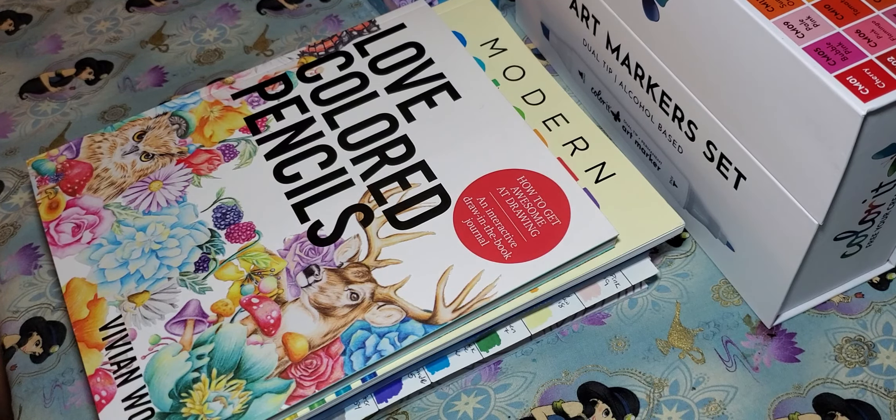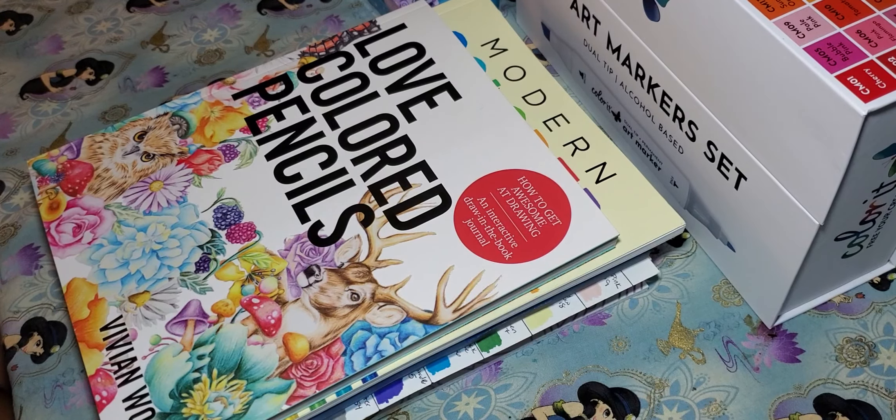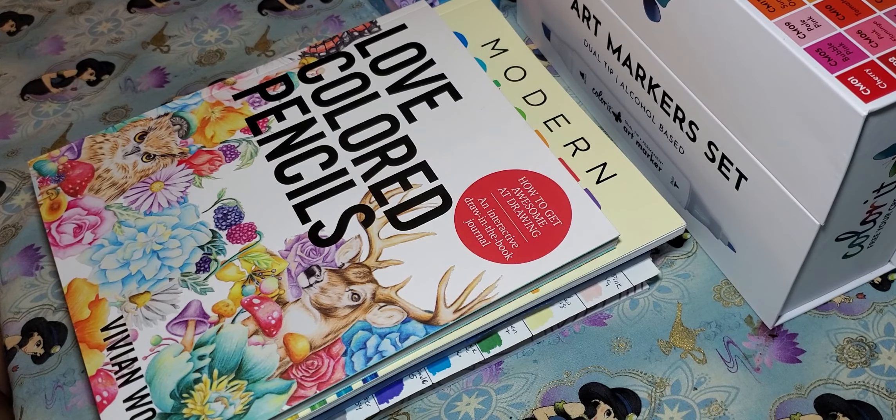Hi everybody! I know it's been a while since I've done a video, but I figured since I had a lot of time on my hands and I missed you all, that I would do a really quick haul review type video — some stuff that I picked up while quarantining.